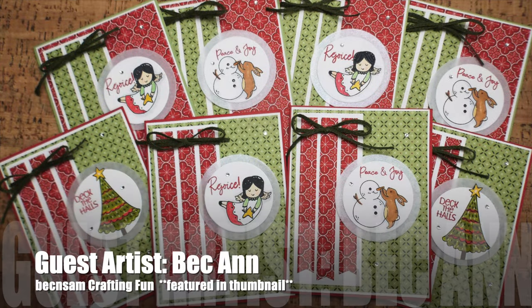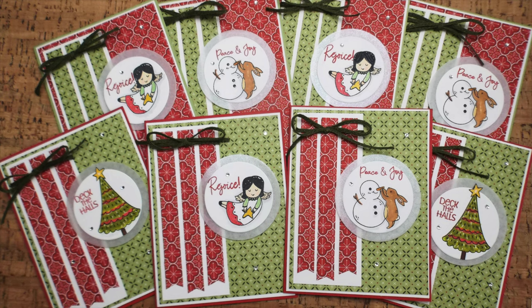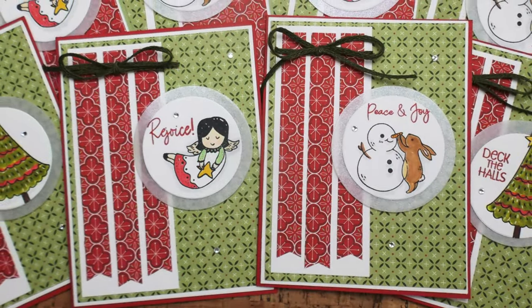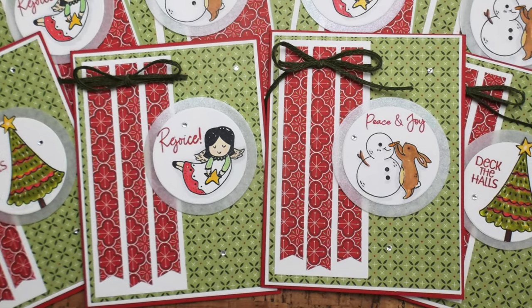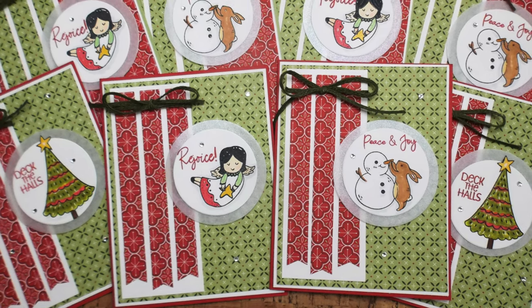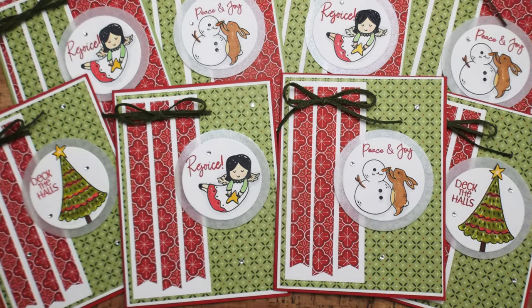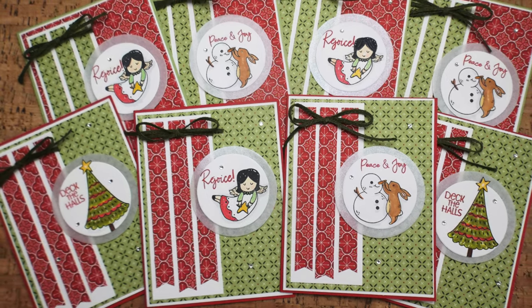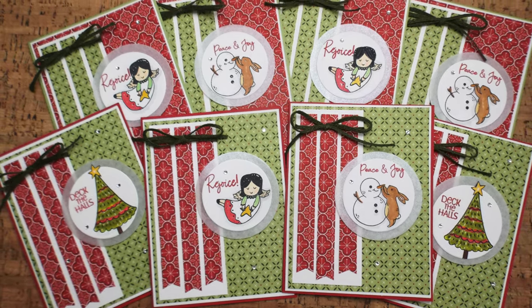Up first today, and featured in this month's thumbnail, is our November 2024 guest artist Beck Ann. She has used a Christmas theme for her cards and I love how she has the fishtails at the bottom of her skinny strips and the vellum mat behind her focal circle. Don't forget to stop by her channel and subscribe if you're not already.